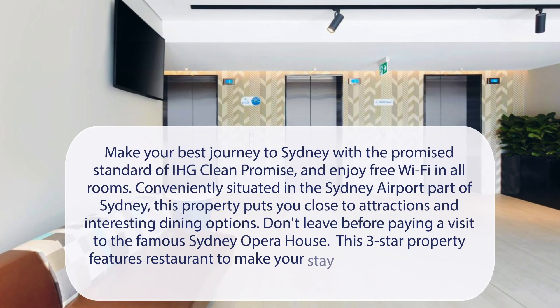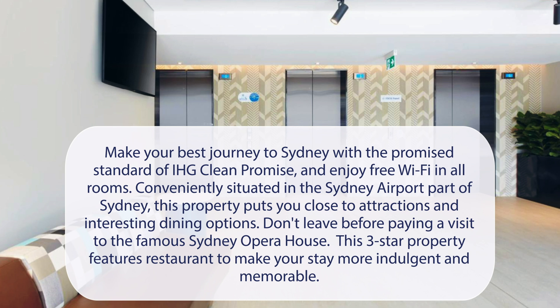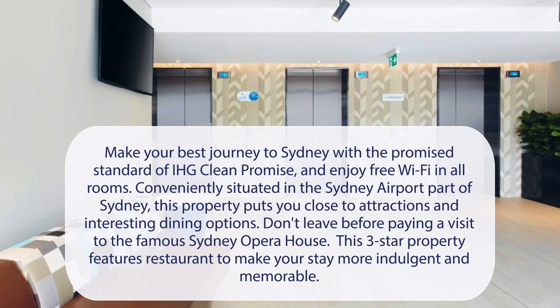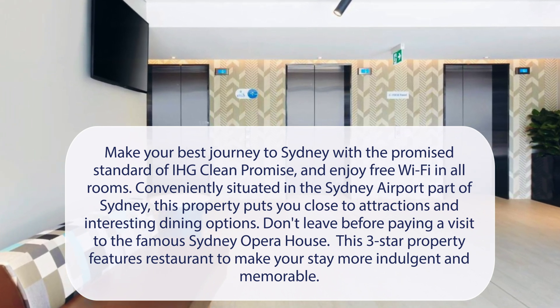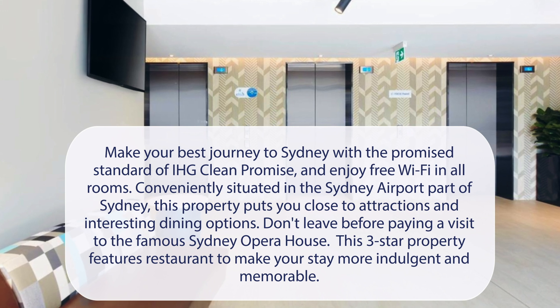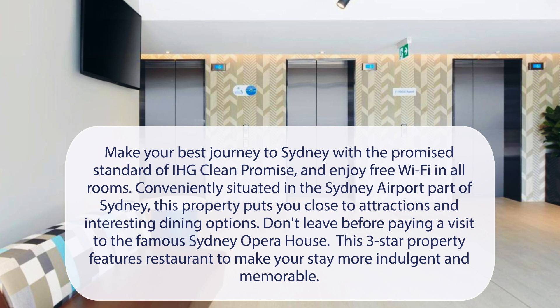At Holiday Inn Express Sydney Airport, make your best journey to Sydney with the promised standard of IHG Clean Promise, and enjoy free Wi-Fi in all rooms. Conveniently situated in the Sydney Airport part of Sydney, this property puts you close to attractions and interesting dining options. Don't leave before paying a visit to the famous Sydney Opera House. This three-star property features a restaurant to make your stay more indulgent and memorable.